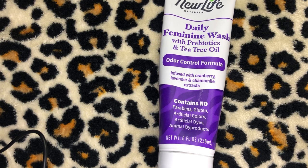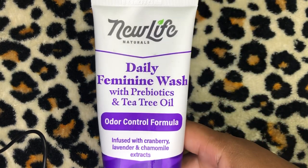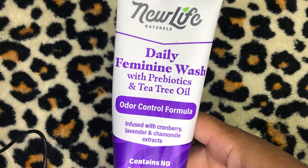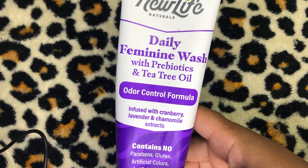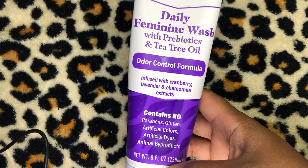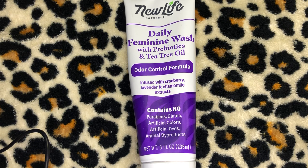So with that being said, let's get into what I will be reviewing today. This is by the brand New Life Naturals, and this is the Daily Feminine Wash with prebiotics and tea tree oil. This is the odor control formula infused with cranberry, lavender, and chamomile extracts. It's an eight fluid ounce bottle, and I got it from Amazon. I purchased it on January 12th, 2024 and paid $5.99.